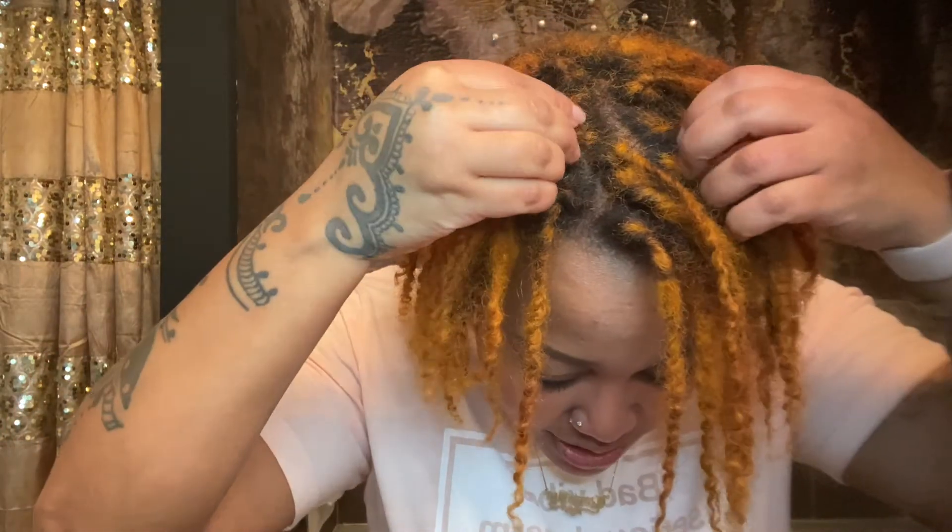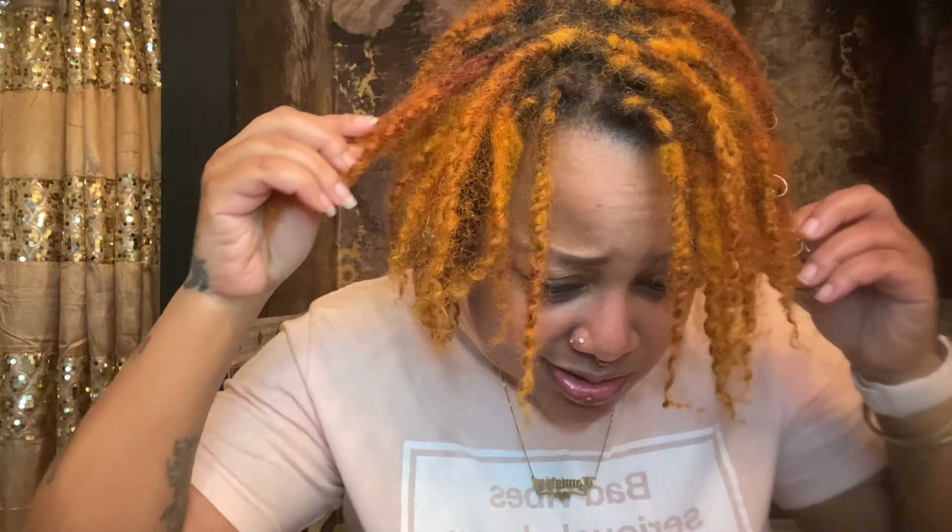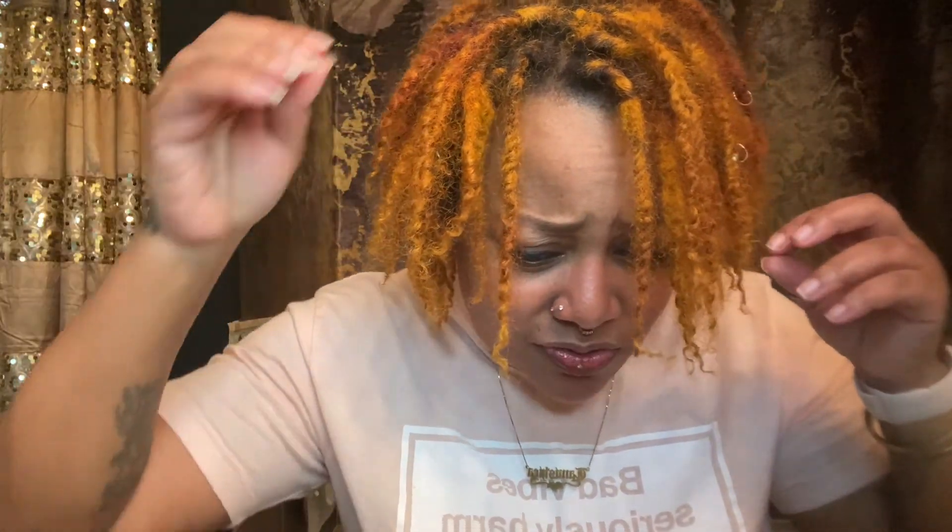That was just a quick update. I'm still loving it. My retwist is almost grown out — it's not too bad. I last retwisted in the second week of February, so it's about three weeks old. I work from home so I'm not in a hurry to redo it.